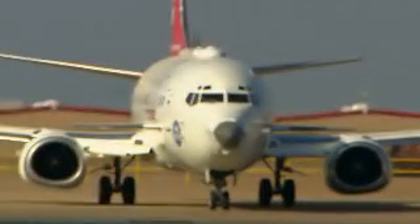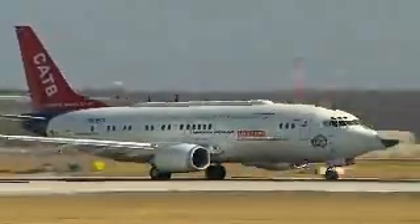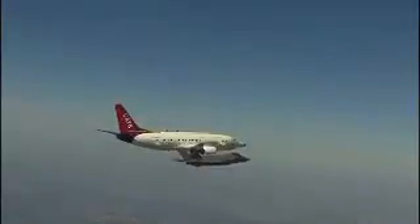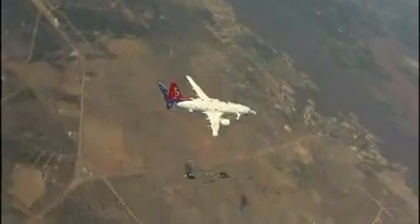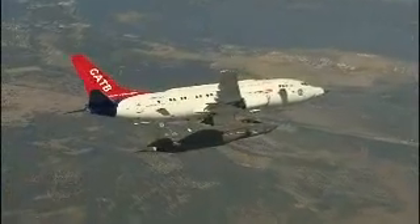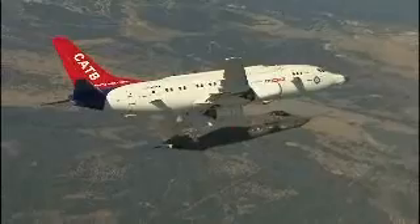Representing an unprecedented milestone in integrated avionics testing and risk reduction is the cooperative avionics testbed, known as CATBIRD. The CATBIRD will test the entire F-35 integrated sensor suite. CATBIRD test missions, which last up to four hours each, are flown from Fort Worth and from deployed locations.